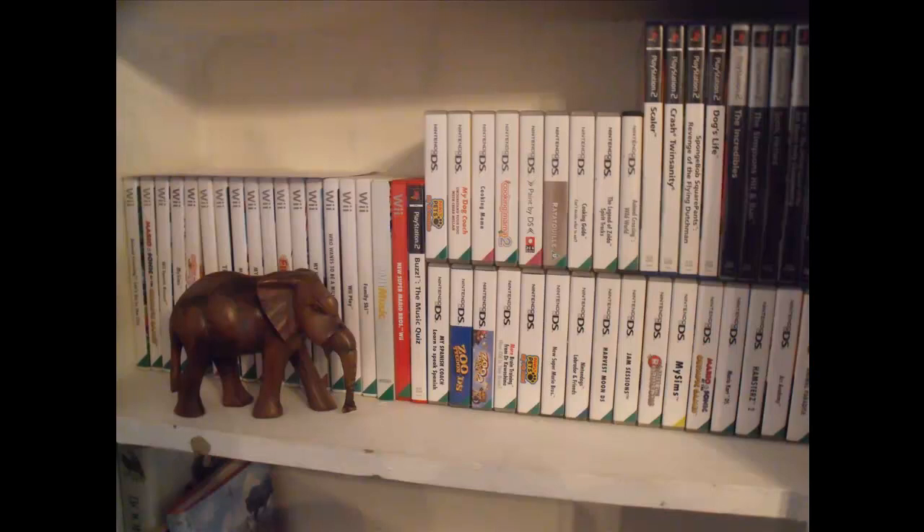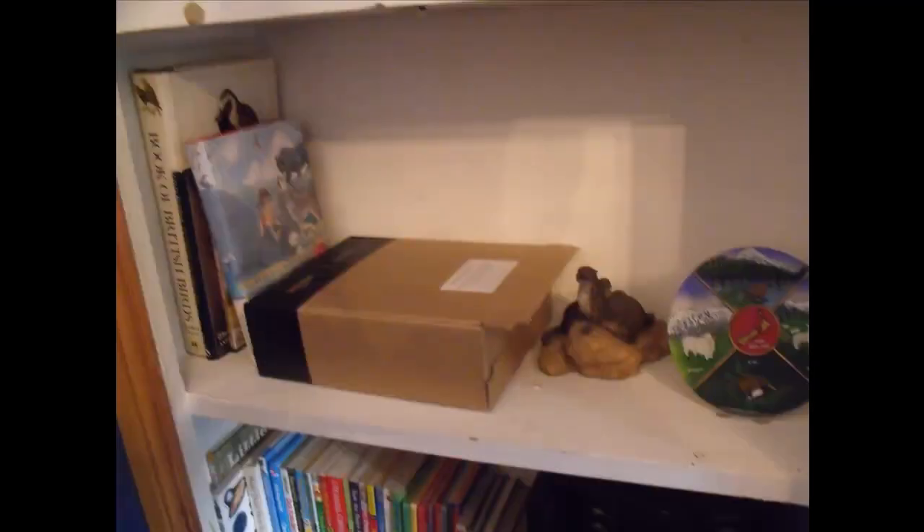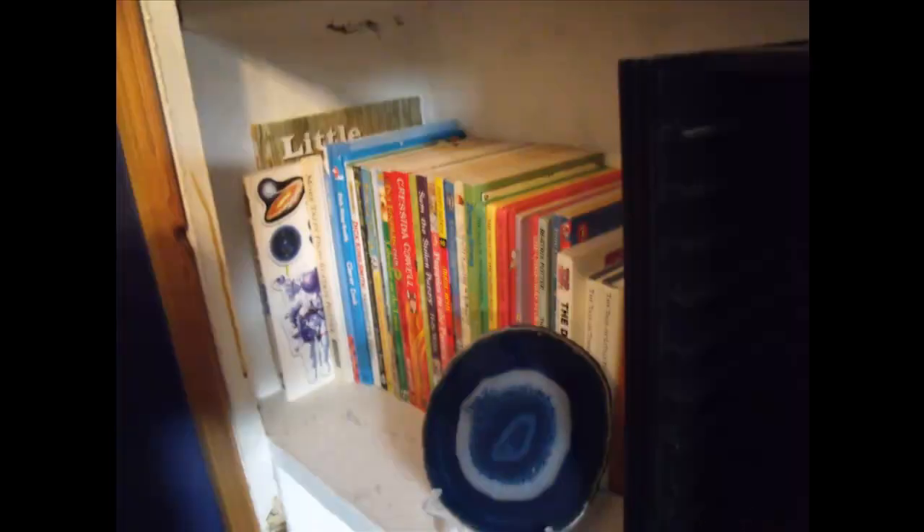Here are some Wii games, DS games, and PlayStation games, as well as a little elephant ornament. I'm not going to go through all of them because this is a bookcase tour. On this next shelf I have random books like the Jungle Book, my Kindle still in the box, a New Zealand statue, and a statue of some otters. I also have children's books that I kept from when I was younger because I really enjoyed them — though I can't get any closer as my piano is in the way.